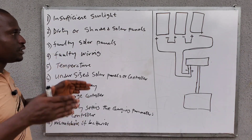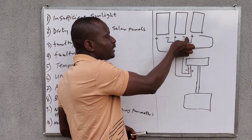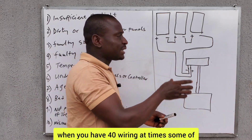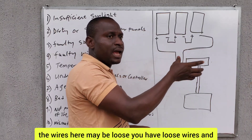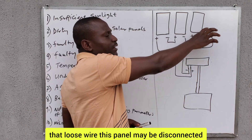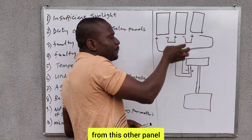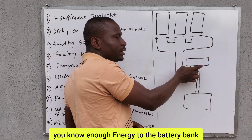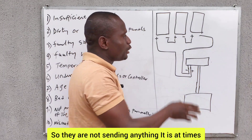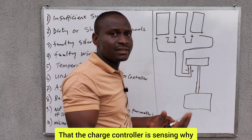The next one is faulty wiring. If the panels are connected in series and you have faulty wiring, some of the wires may be loose. Because of that loose wire, one panel may be disconnected from the other two panels, meaning they won't be able to send enough energy to the battery bank. At times, it is only one panel that the charge controller is sensing because some cables are loose or burnt.